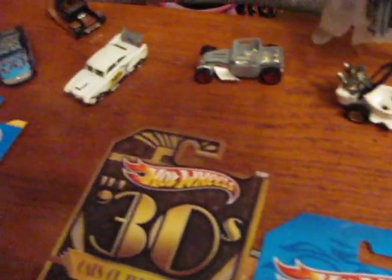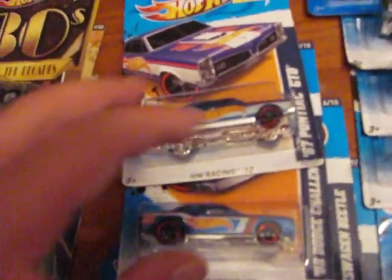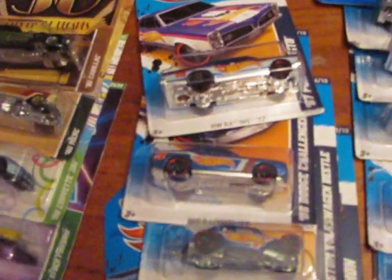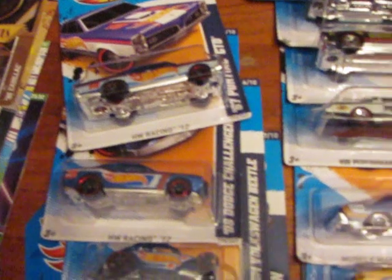And here's some more loose Hot Wheels. And then here's my Hot Wheels racing set I'm working on getting — there are ten of them and I got six of them so far.